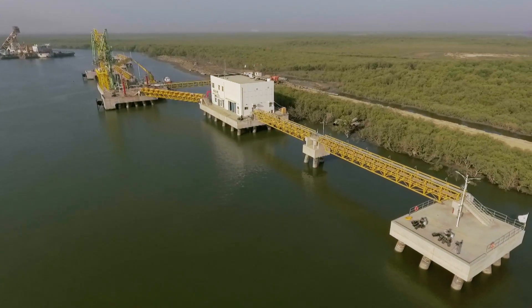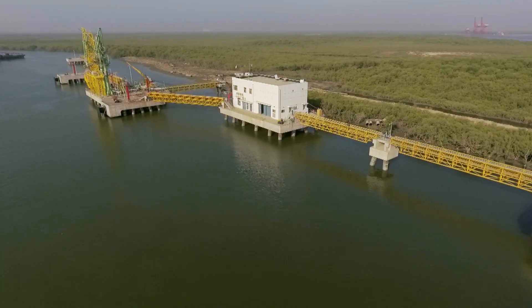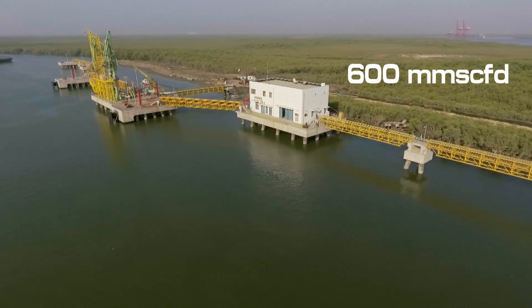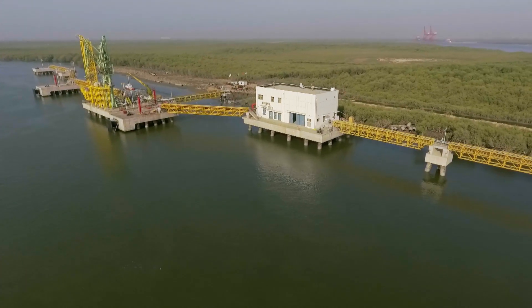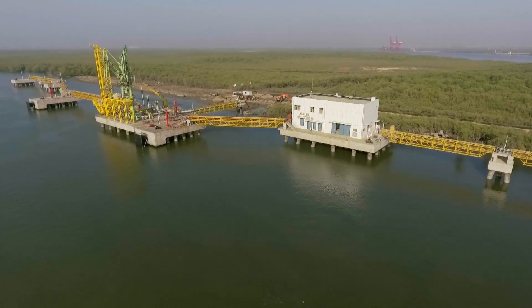In addition to meeting the commitments to Pakistan LNG Terminals Ltd., a government-owned entity, by delivering up to 600 MMS CFD of gas, the terminal will have an additional volume of around 90 MMS CFD which will serve the requirements of industry.